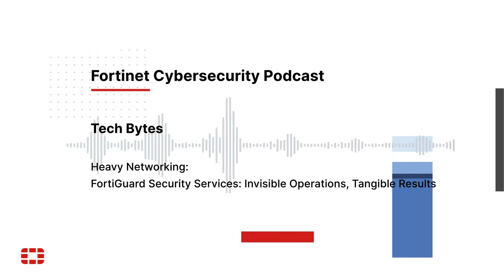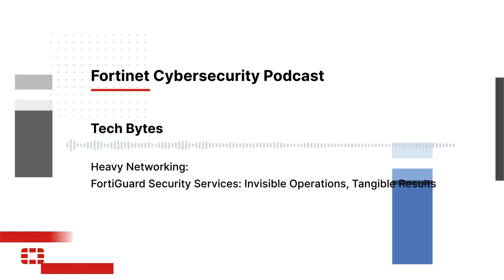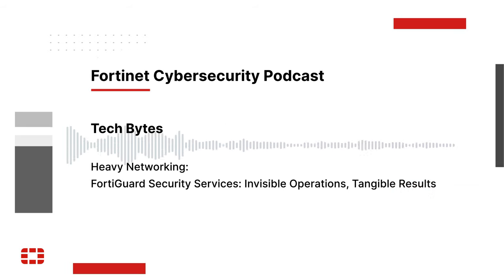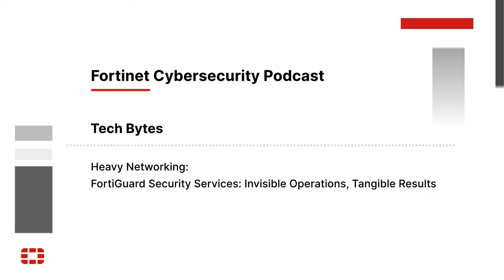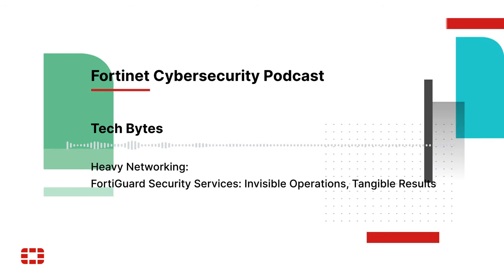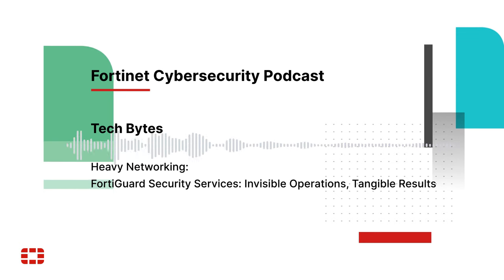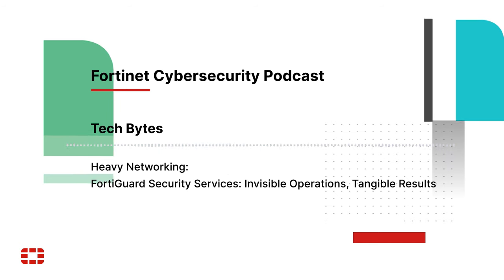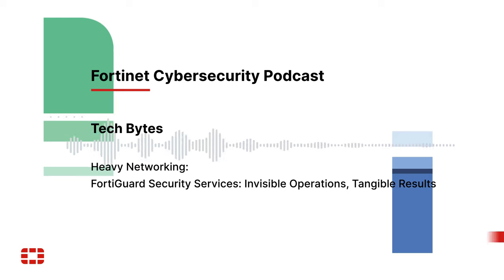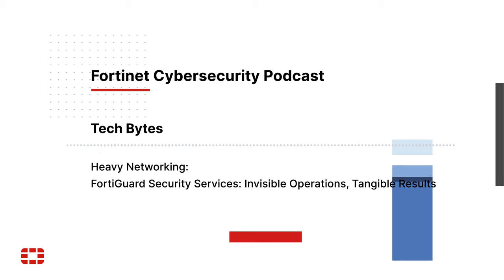Are there other major use cases for these FortiGuard security services, and is this something my security team will have to spend a lot of time configuring? Because this is a collection of 20 or so different services spanning application security, web security, NOC, SOC operations, and content security, there are a number of use cases — ultimately allowing us to protect customers from all manner of threats.